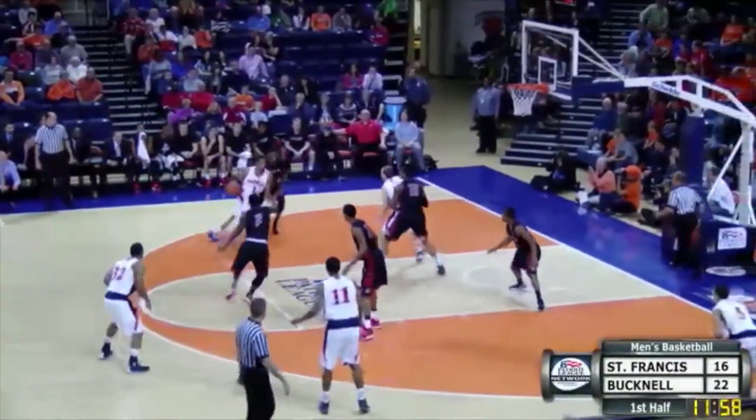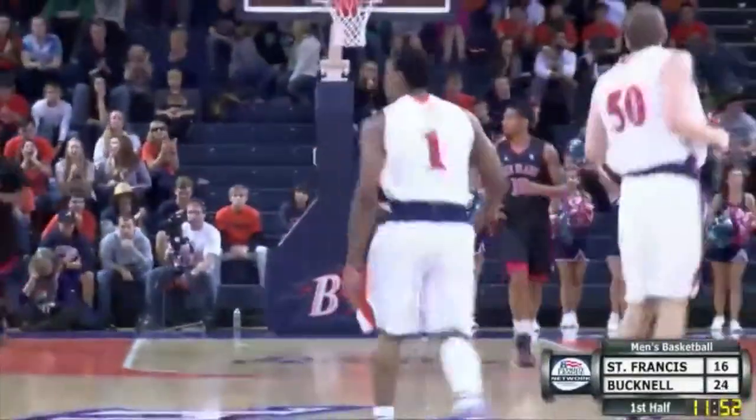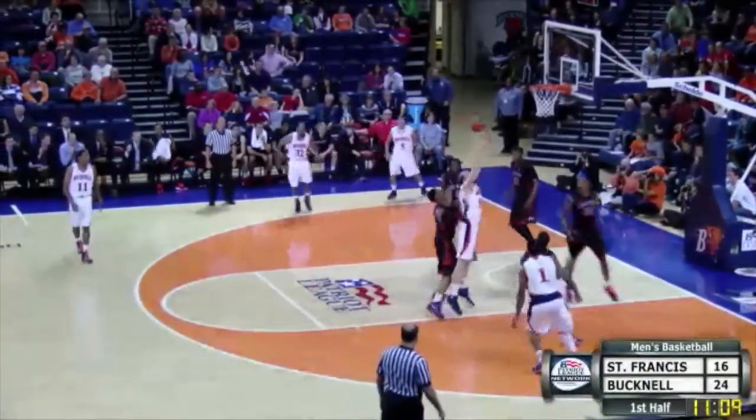He'll give it over to Josh Singleton, dribbles in the lane for a left-hand layup off the glass. Now give it to the top of the key to Hoffman. Hoffman looks inside, give it outside to Singleton, he'll give it down low to Hoffman, bobble it, lay it off the glass, and good!